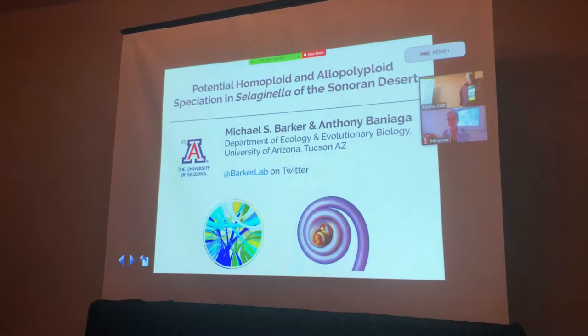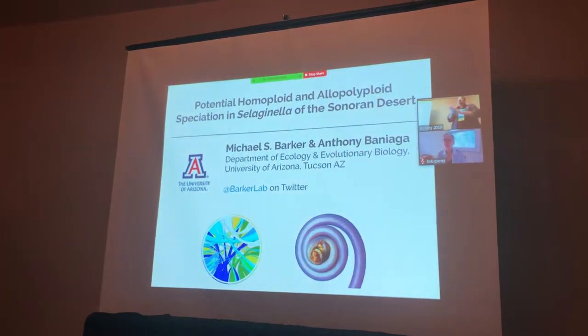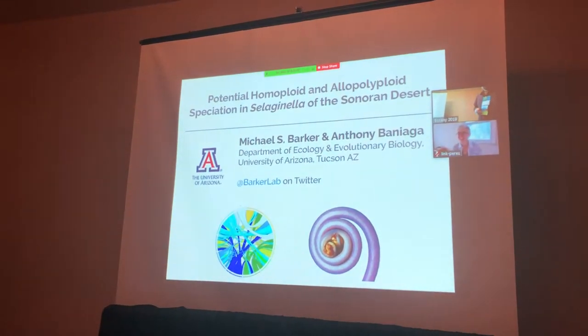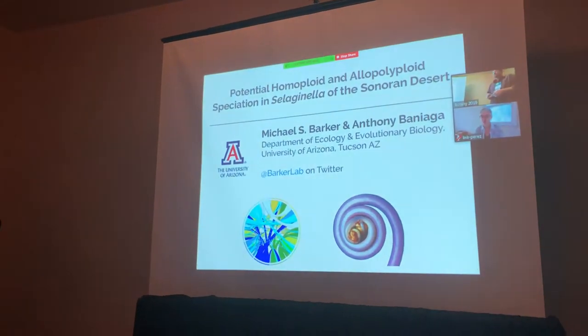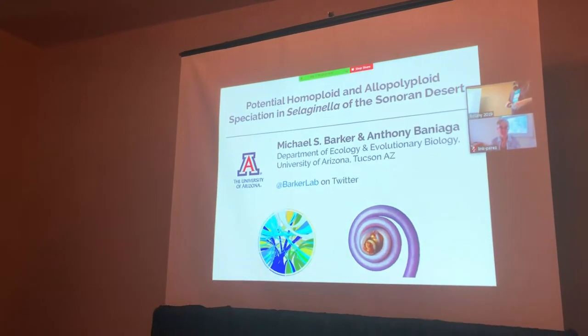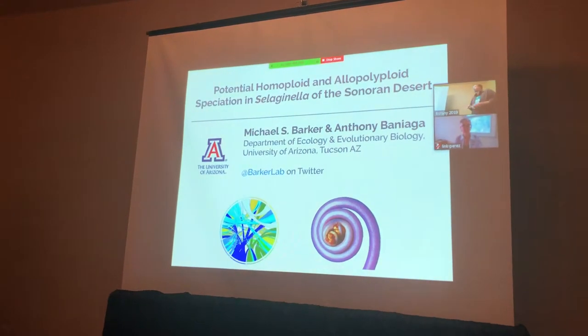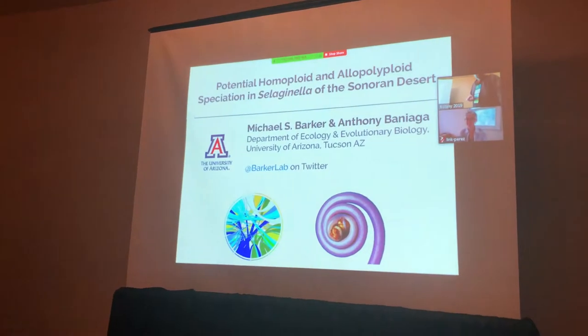I get to moderate myself, I'll walk with you for the next three hours. As a local host of the meeting, I'm happy to welcome everyone here to Tucson. Looks like we've got a little bit of monsoon rain today. But I'm going to talk about a case of potential homoploid allopolyploid hybrid speciation here in Selaginella, the Sonoran Desert.